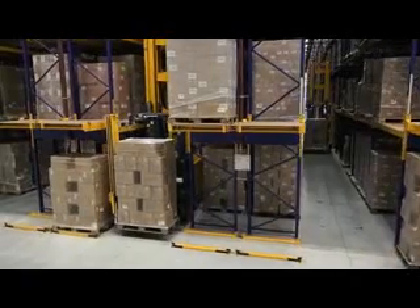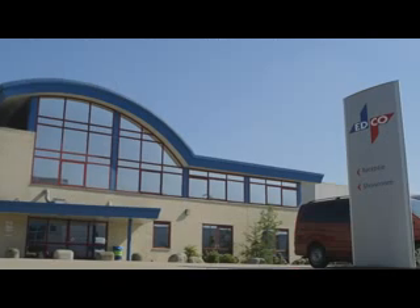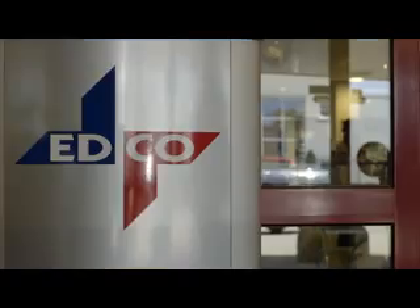Edco was founded in 1978 and has developed into a leading European import and export organization. Our range includes over 20,000 products from all different areas, for example, garden accessories, Christmas items, tools and more.